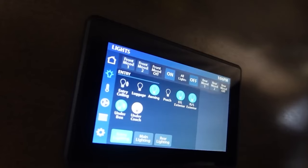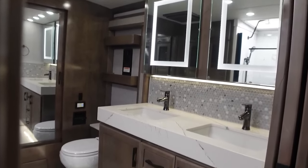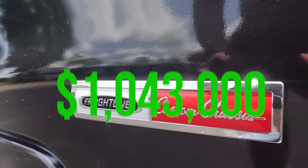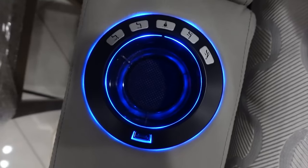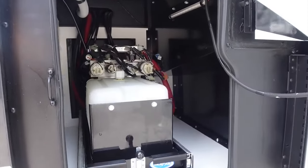Constructed with VacuBond floors, walls, and ceilings featuring the PowerLock system, the American Eagle not only promises durability, but also provides an exceptionally smooth ride. The exquisite flooring and fabrics create an ambiance that is both lavish and inviting, ensuring you always feel right at home. Priced at $1,043,000, the 2024 American Coach American Eagle epitomizes luxury and performance, offering a lifestyle on the road that surpasses expectations.